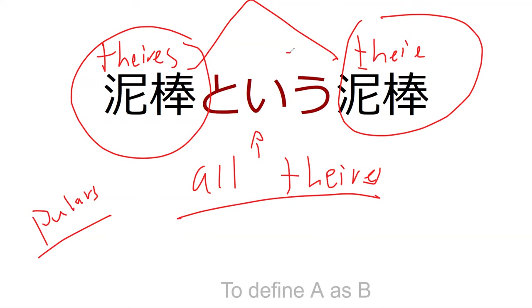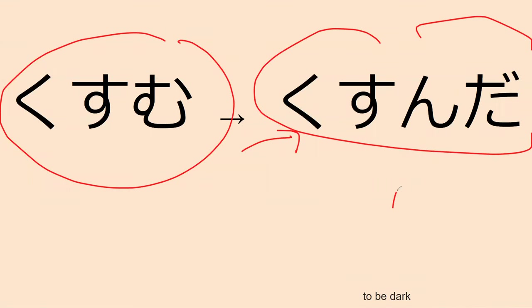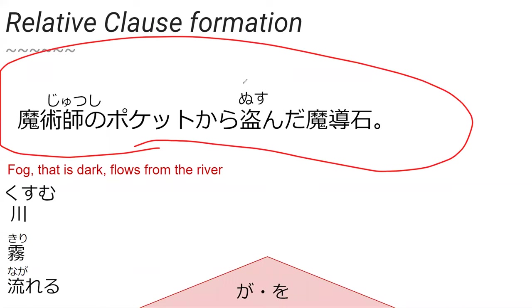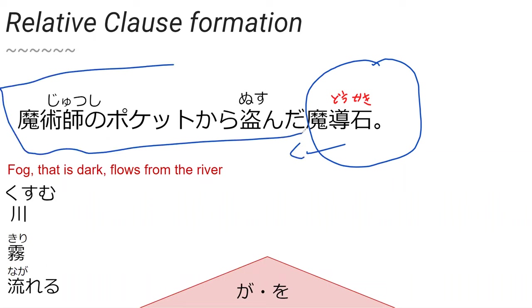We're talking about things that are defined as thieves. And next: kusumu — you'll normally see it in past tense as kusunda, meaning 'to be dark.' So kusumu will be dark, kusunda is dark. Can you read the sentence down here? The magical rock that was stolen from the pocket of the magician — madoseki. So right here we saw sentences similar to earlier, but changed into a relative clause. That means we want to start the translation over here and use 'that' after saying the noun.